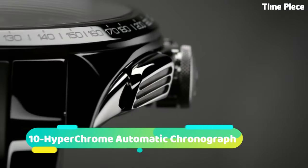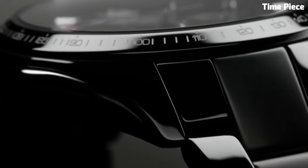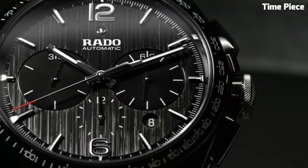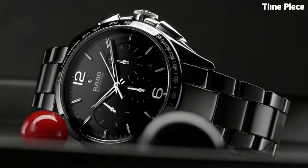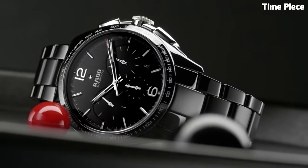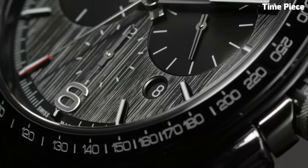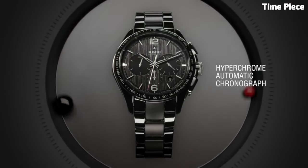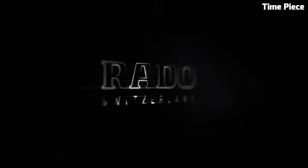Number 10: Hyperchrome Automatic Chronograph is a pinnacle of precision and style, blending cutting-edge technology with timeless design. Crafted from high-grade stainless steel, its robust case exudes durability and sophistication. Powered by a precise automatic movement, it offers unrivaled timekeeping accuracy. The chronograph functionality boasts subdials for measuring elapsed time with precision, making it an ideal companion for sports and events.